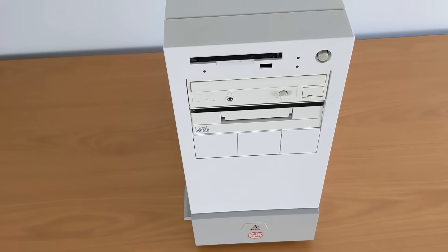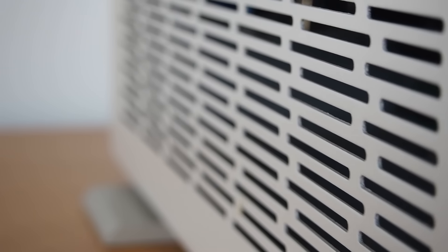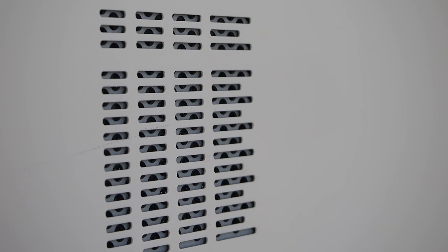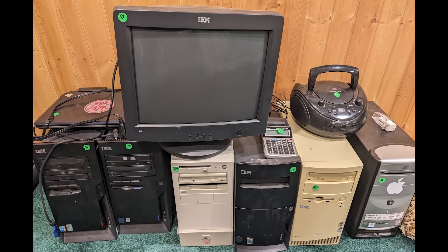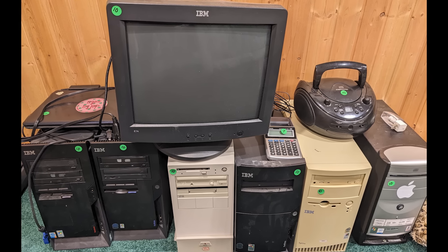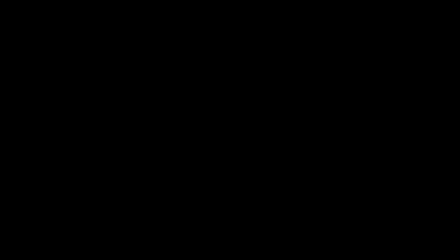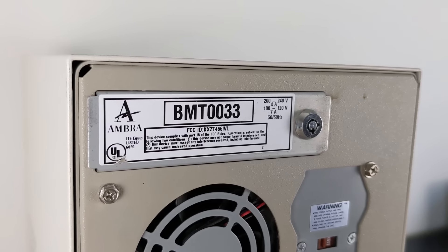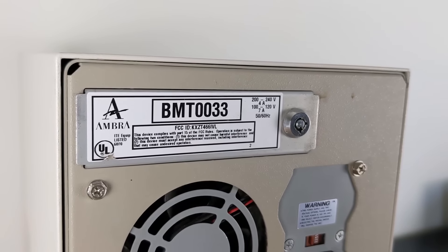Now that we can appreciate the history of this system, let's take a look at the example we have here in detail. All we know about it is that it has no hard drive, as we were told it was removed by the previous owner. We picked this up for sale locally. It had been languishing in a basement for who knows how long. It was surrounded by other IBM PCs, so we think the previous owner must have been a fan. There is no indication of a model name on the PC, except for this code here: BMT0033.